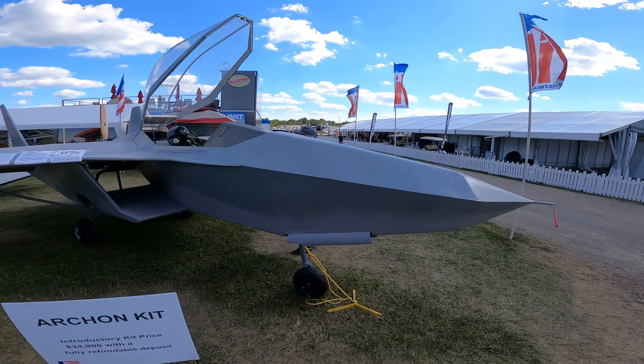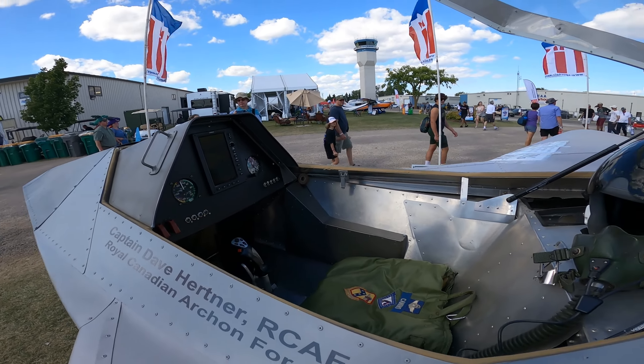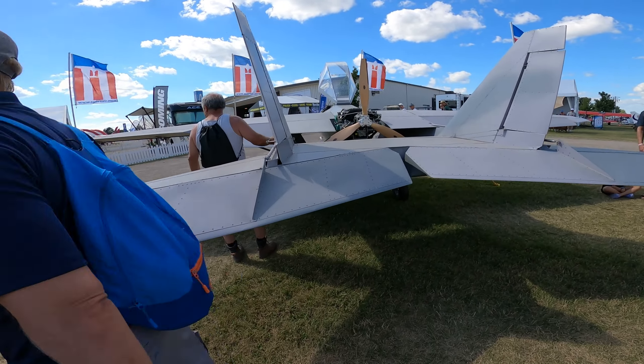I don't know what this thing is, but it's weird enough to put in the video. It looks like some sort of F-22 kit plane — single engine prop thing.